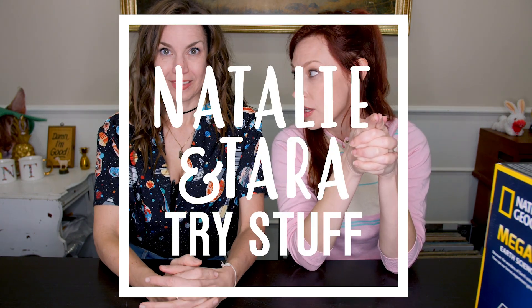Hey, I'm Natalie. I'm Tara. And this is Natalie and Tara Try Stuff, a show in which we try things for the very first time and hopefully encourage you to try new things too. And today it's science!